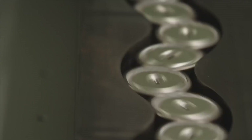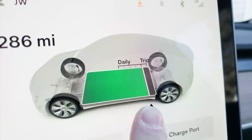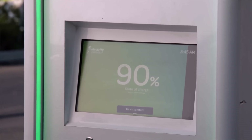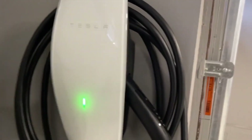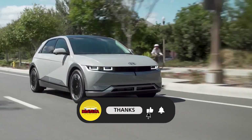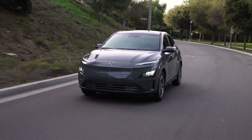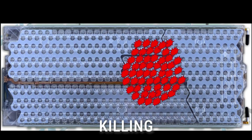This is Drevexa, where we expose the mechanics behind the machine and give you the power to master the electric age. If you want to protect your battery and your investment, hit like, smash subscribe, and step into the future with us. Now let's reveal the five mistakes that are quietly killing your EV.